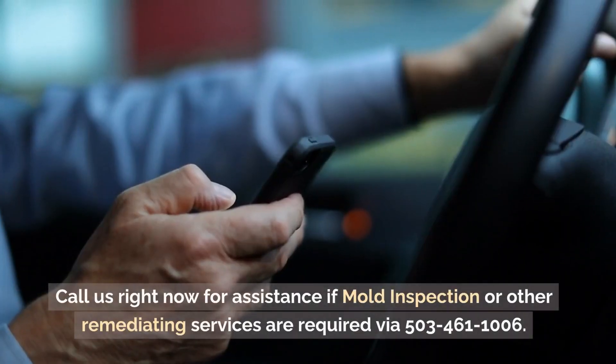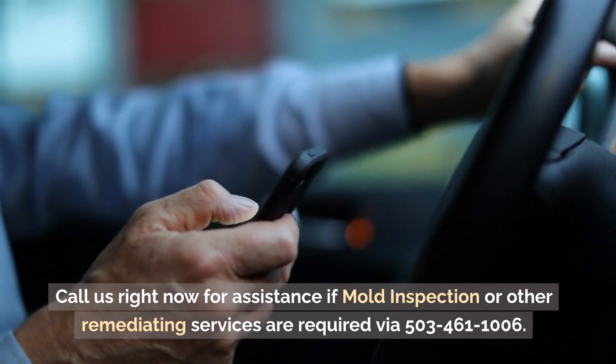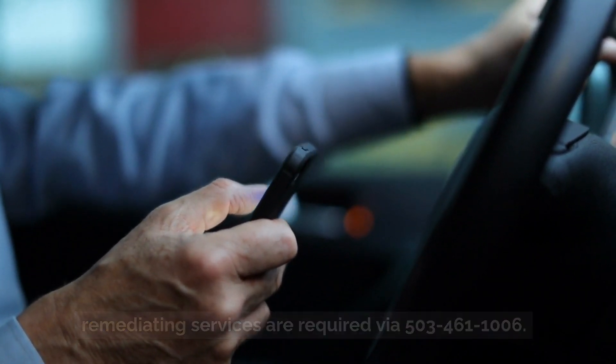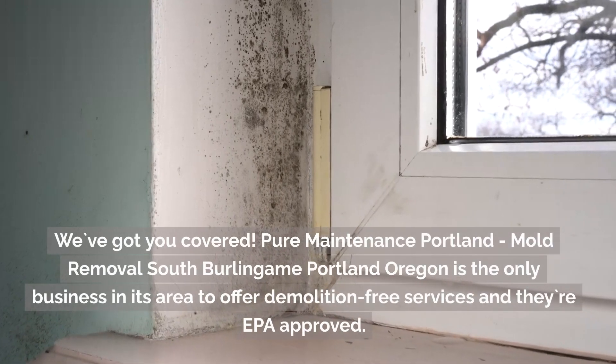Call us right now for assistance if mold inspection or other remediating services are required. We've got you covered! Pure Maintenance, Portland.